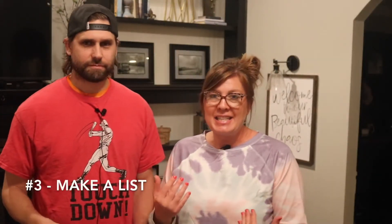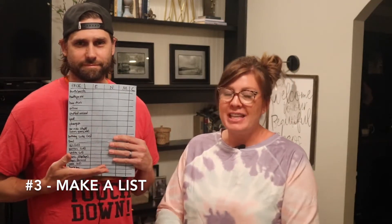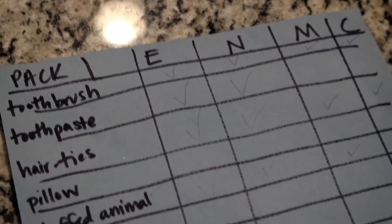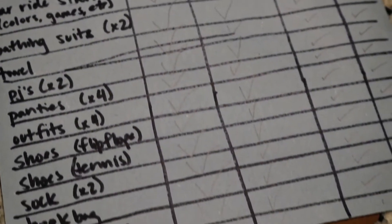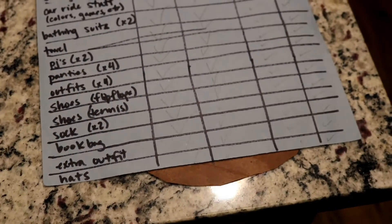Number three: make a list. Where my type A's at? I love a good list, I love to check off a list. I get the kids involved in this process. The older children will help me sit down and make a list of what they want to bring, and I'll add to that as well. For the twins, I'll usually just make their list for them. Each child can then help me as we pack their suitcases and check off that list as we start putting things away. So they are part of the process and they're making sure nothing's getting left behind — it's a little accountability for me as well.